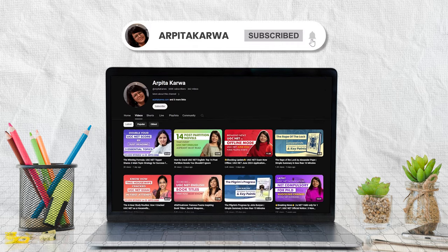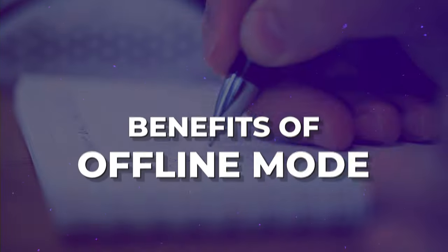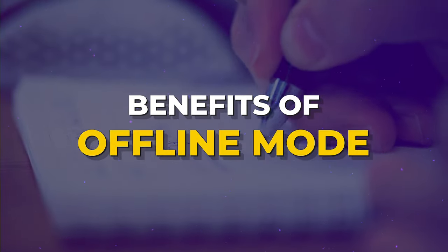If you are new here, don't forget to hit the subscribe button and press the bell icon so you never miss an update about the UGC NET exam. So let us look at the benefits of offline mode.